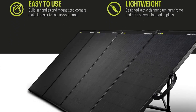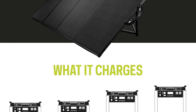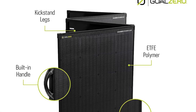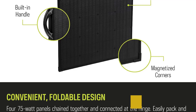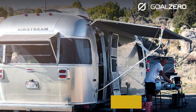When paired with a compatible power station or solar generator, this powerful solar panel is a great source of zero-emissions energy. It can be used in a wide variety of scenarios, but it's a popular choice for camping trips or off-grid use. Just keep in mind that you'll want to protect the panels during transport — although a carrying case is included, it doesn't offer much padding for the panels inside.